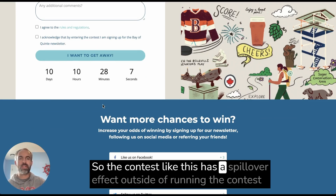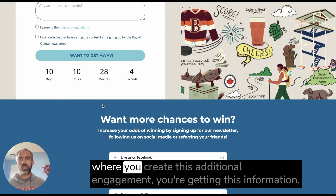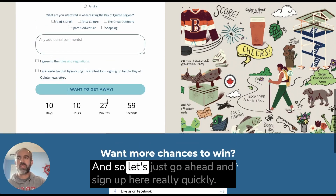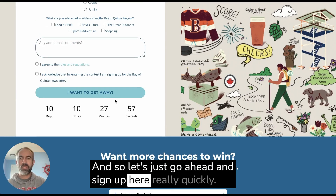They're getting a ton of information from thousands of people that enter, which they can use to improve their marketing and grow their audience even outside of the contest. A contest like this has a spillover effect outside of running the contest where you create this additional engagement and you're getting this information.